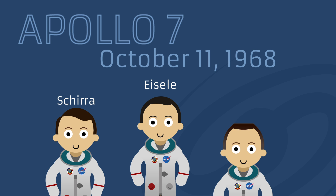Apollo 7 was the first of the manned Apollo missions, which eventually led to landing the first men on the moon. The astronauts chosen for the mission were Walter Schirra, Don Isley, and Walter Cunningham.